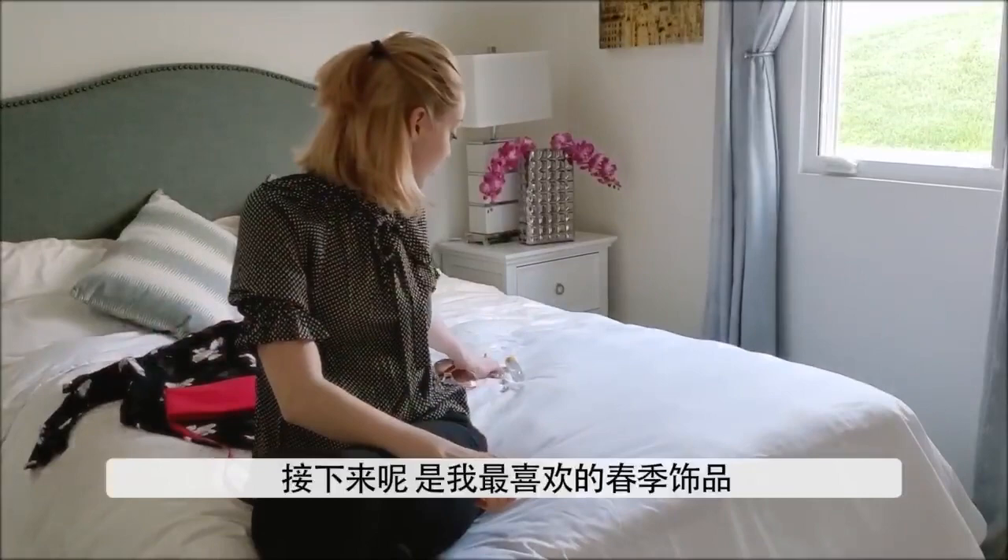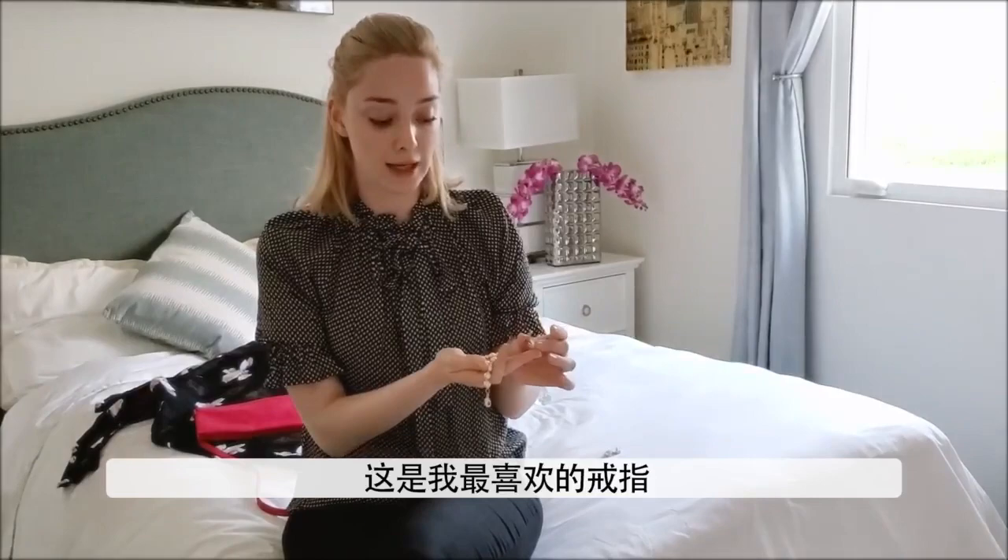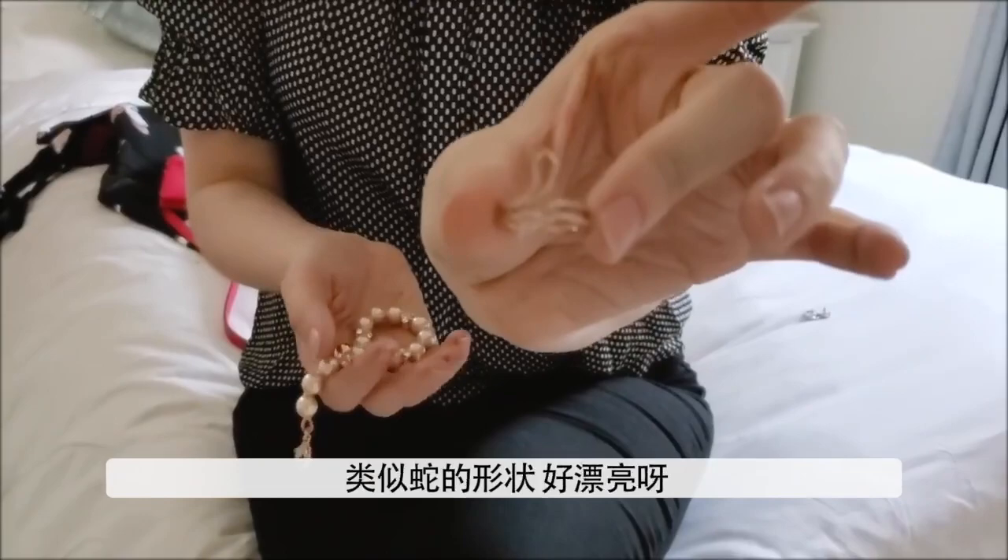Next I'm going to show you my favorite jewelry for spring. I love rose gold. This is one of my favorite rings — it's a snake ring. It's rose gold with diamonds and it's shaped like a snake, and I love that. It's so pretty.